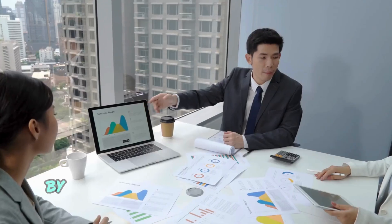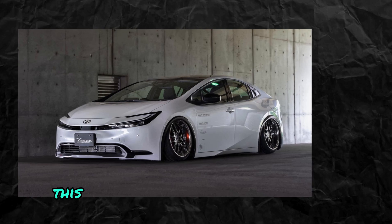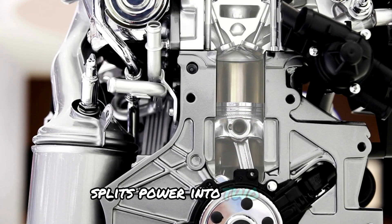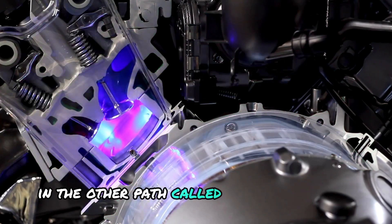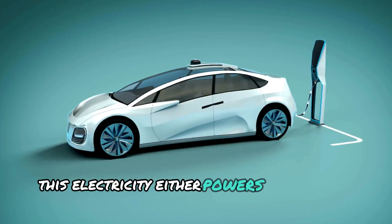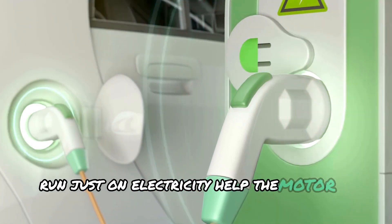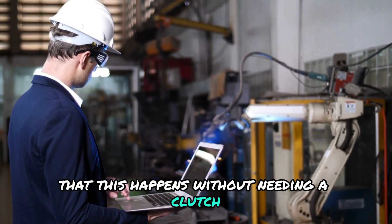Toyota fixed this problem by creating the Hybrid Synergy Drive, also known as THS, for their Prius car, ensuring it uses fuel well while still being powerful and fun to drive. THS, a special kind of hybrid system, splits power into two paths: one path sends power from the gas engine straight to the wheels, and in the other path — called the electric path — the engine's power is converted into electricity. This electricity either powers an electric motor or charges the battery. This system lets the engine stop when the car is not moving, run just on electricity, help the motor at any speed, and capture energy efficiently — all without needing a clutch or transmission.